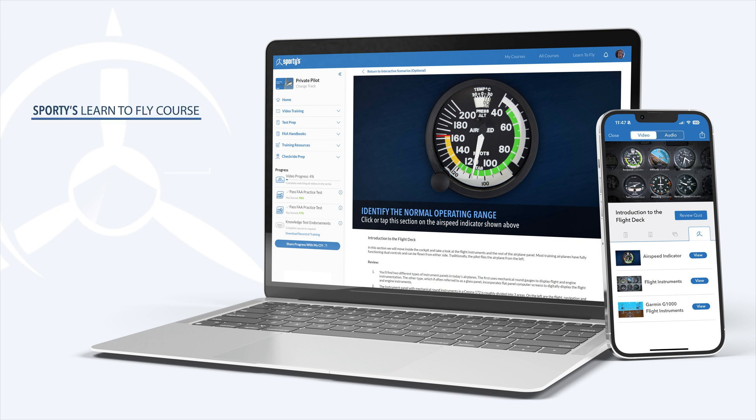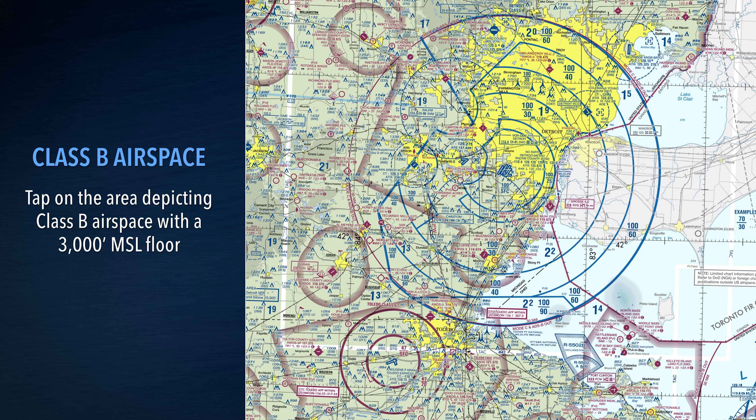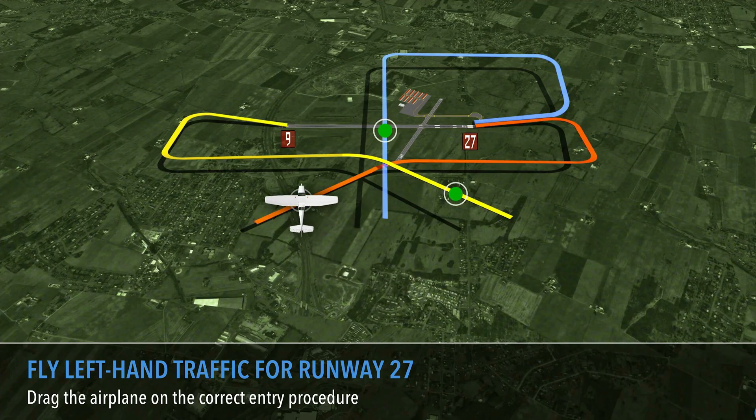After completing each video lesson, you'll be able to put into practice what you learned with the addition of new interactive exercises. Not only will these help you prepare for the FAA tests, but they'll make you a better pilot.